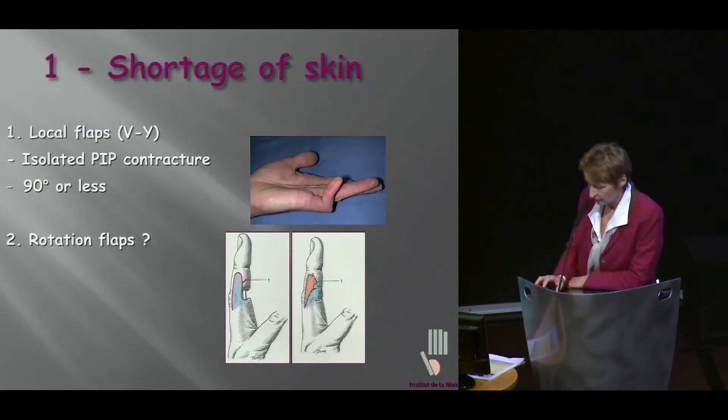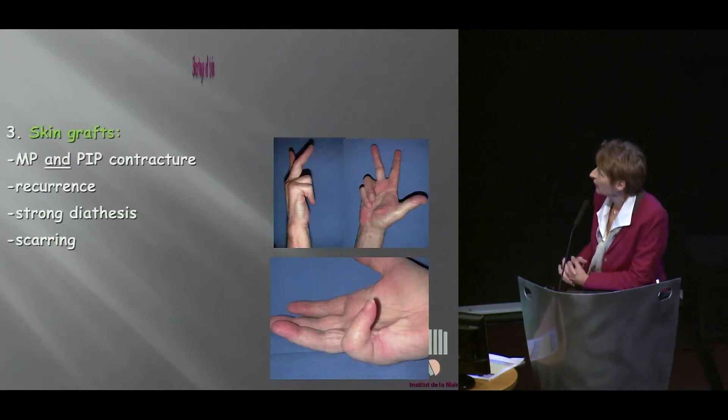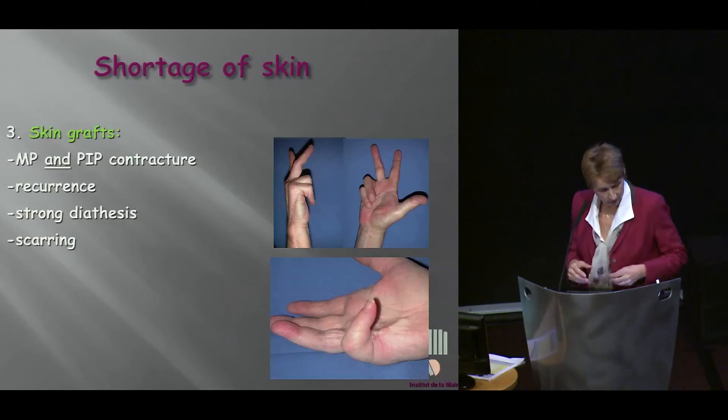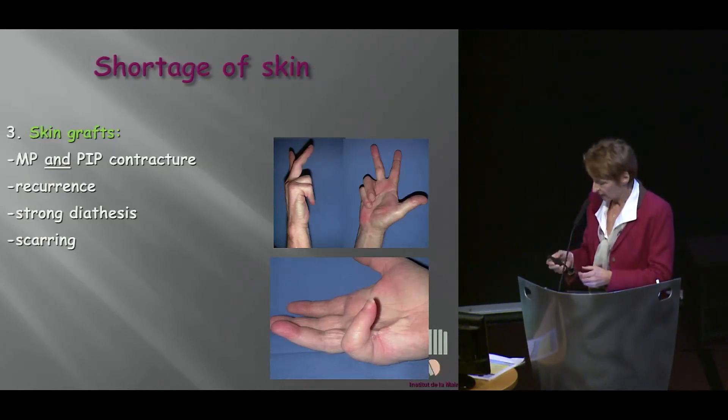Some would prefer rotation flaps. But when we get to cases with MP and PIP contracture, and cases of recurrence where there's a lot of scarring, and those cases who obviously had some problems of healing...